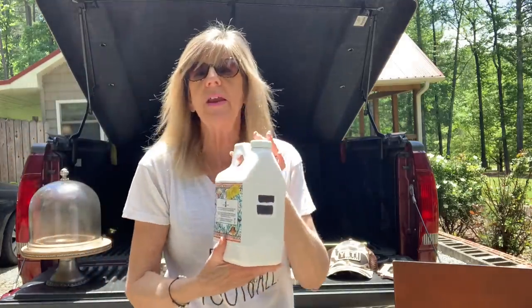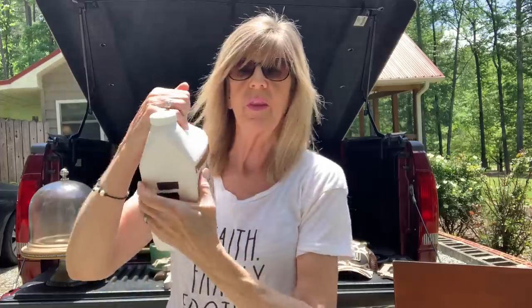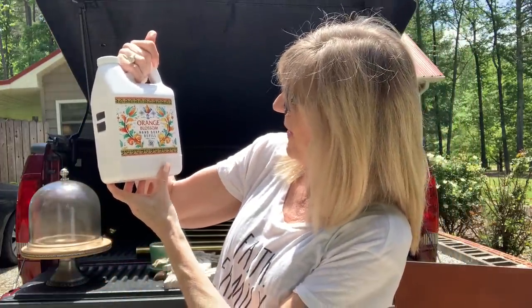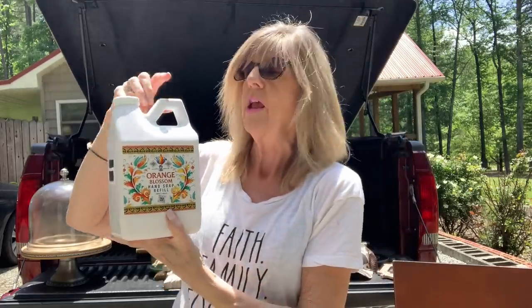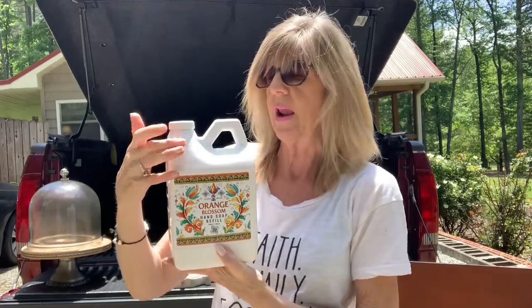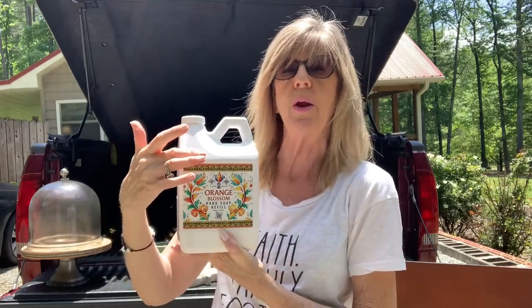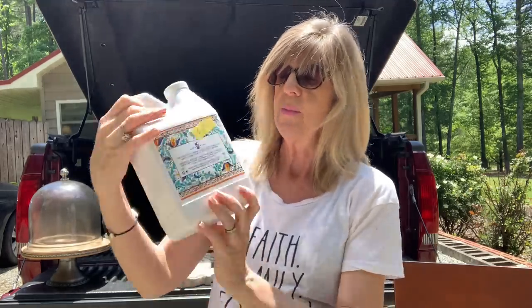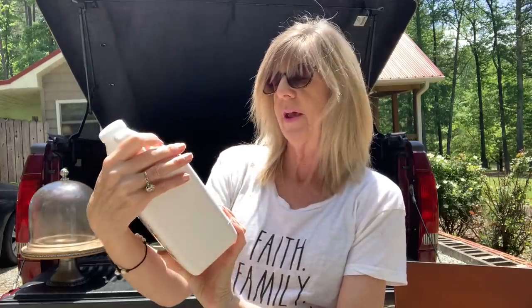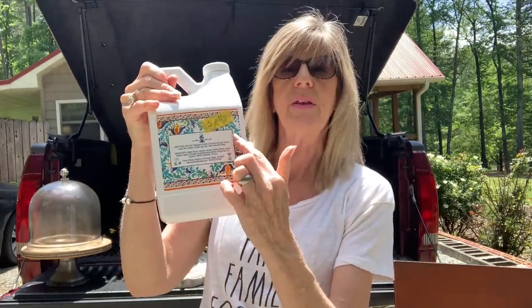This right here is some orange blossom hand soap refill. This is 64 ounces. She has used a little bit out of it — I would probably say she's used down to about right here. I smelled it and the smell is very pleasant. This is a lot of hand soap and you can see the price on this was $2.